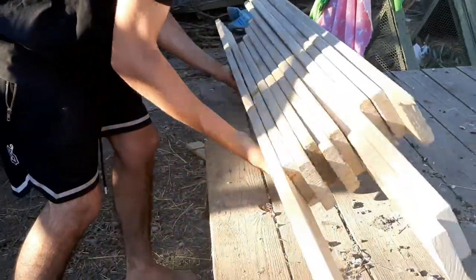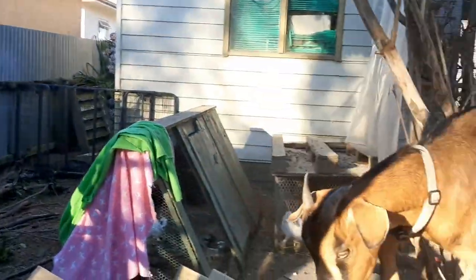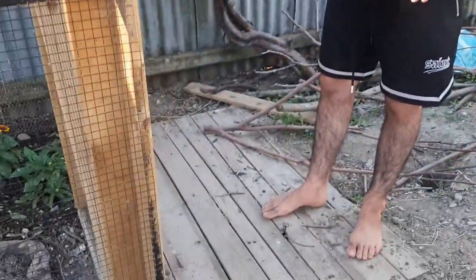I'll just place the wood here. This is the platform — I just need to clean it off as the chickens and stuff have been putting dirt on it, but this is the platform where the double door is going to be built on.